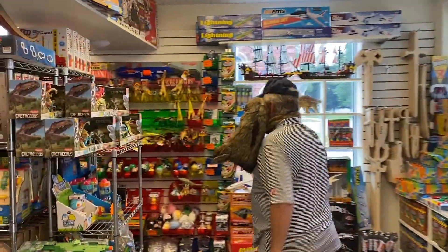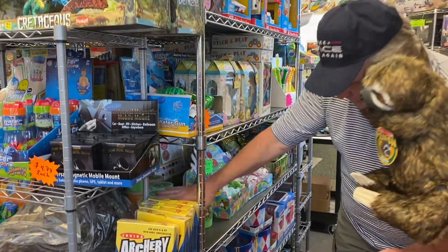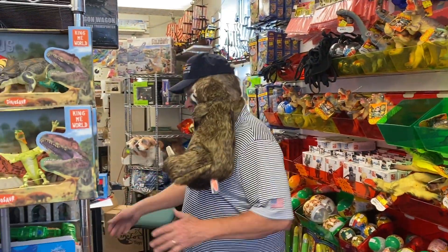You know what's real popular? Check these things out — all these squishy balls. Remember those balls I showed you last time that I threw up on the roof? Well, they're all sold out. I can't get any more, but I am getting more, because we're getting a lot of this fun stuff — this stretchy stuff.